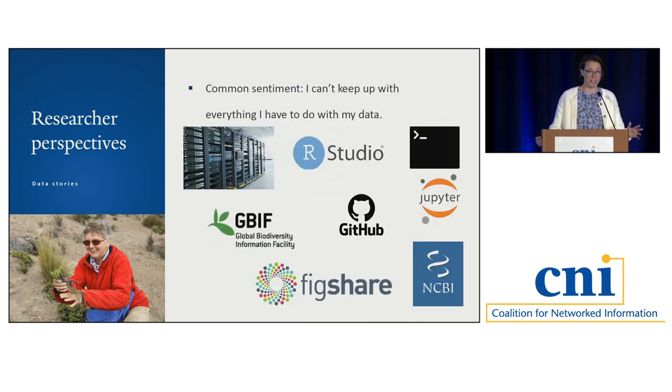There are potentially dozens of platforms or places where the data will go. You could analyze your data on a high-performance computing cluster or in RStudio — you need command line experience. You put your occurrence data in GBIF, your code in GitHub, your DNA sequence alignments in Figshare, your figures — it's just sort of endless, the kinds of things we expect from researchers. The common sentiment is: I can't keep up with everything I have to do with my data. I'm really trying to do good science and be responsible with research data management, but it's not easy, even with a lot of support.